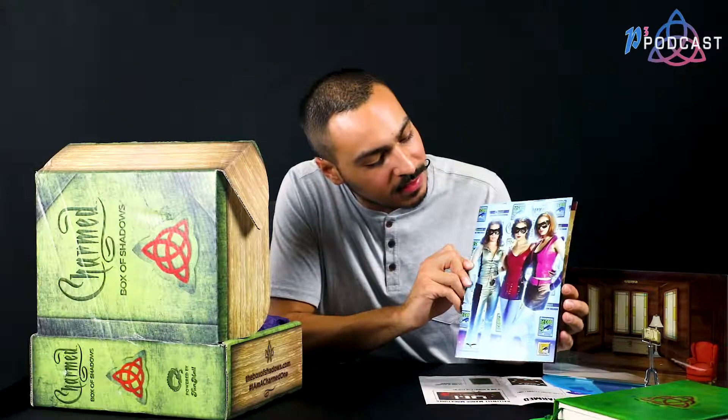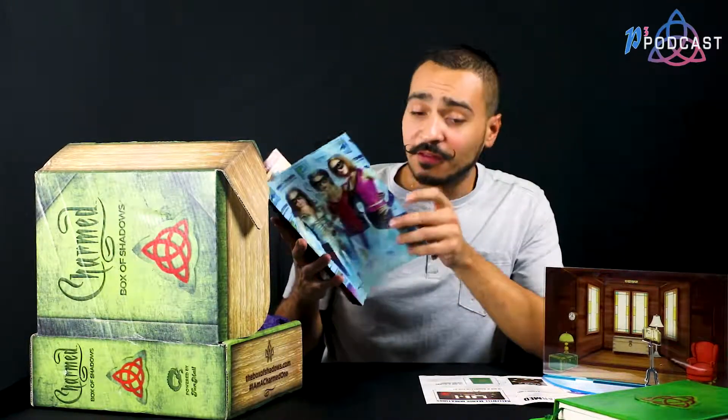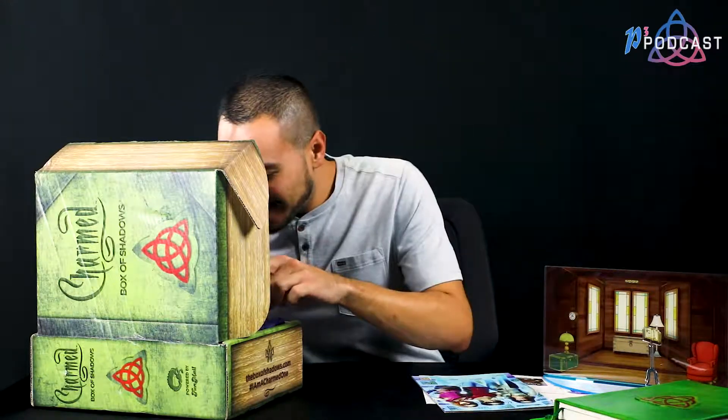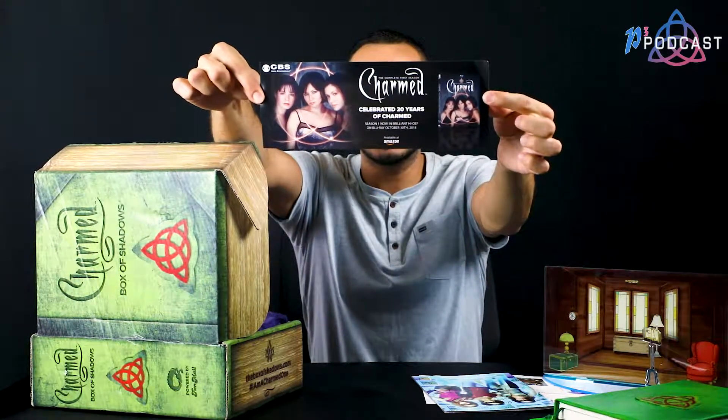Another thing we got is issue number 12 of the Charmed comic series — it was a special edition released at Comic-Con. If you haven't read the Charmed comic books, you need to read them now. And one last thing: just a little promo for Charmed Season 1 on Blu-ray. If you haven't gotten it, you need to, because the show looks stunning in HD.